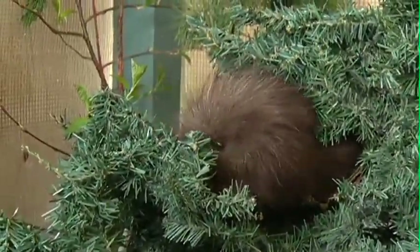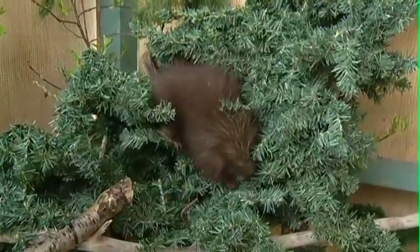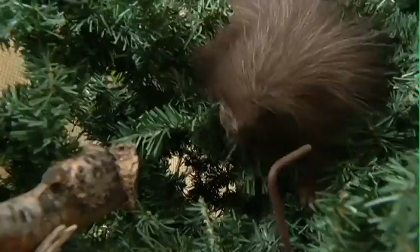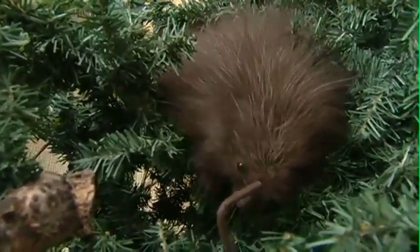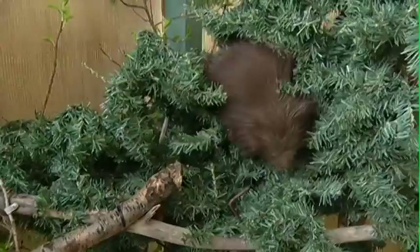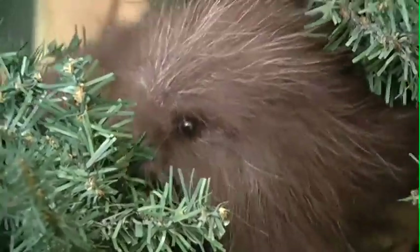This baby porcupine came to us a couple of weeks ago. It was orphaned — just found in a park with no mother to be seen. So it was brought to us, and we're going to take care of it until it can be on its own and forage for food at a healthy weight. We do our best to ensure that the animals have some semblance of a natural habitat, so in her enclosure we've put quite a lot of trees, including an old Christmas tree that was donated to us, just to make her feel safe and like it's a natural habitat.